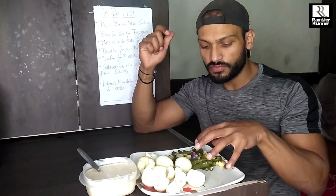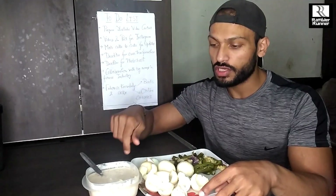Next, once again, I have one portion of green veggies. I have roasted them again. There are green veggies in my meals throughout the day.